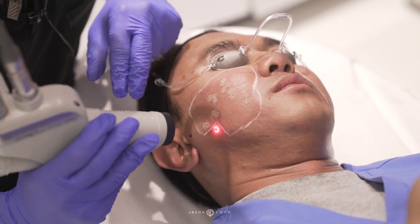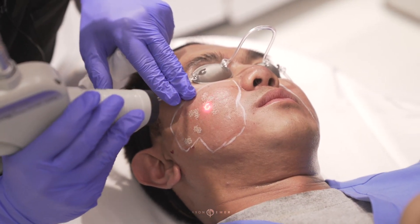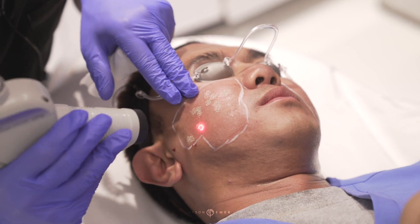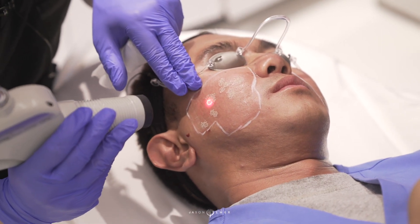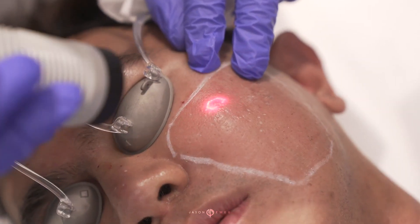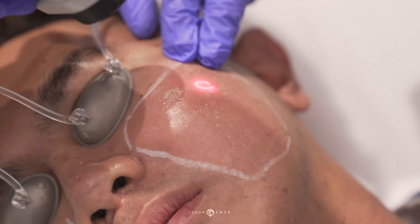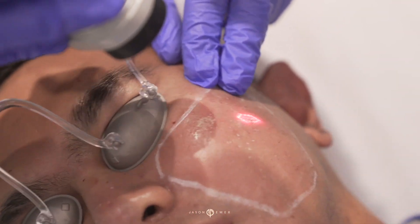Now I'm using high-density superficial resurfacing at a side angle to get some of these very superficial irregularities in his scars. See right over here, for example — it's like a boxcar scar — and we're just going to zoom right over that and get it to blend into the surface.